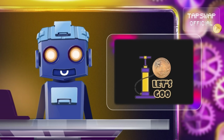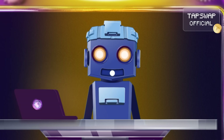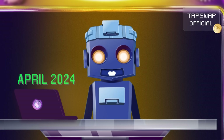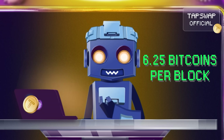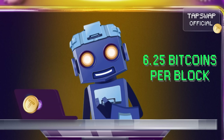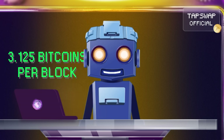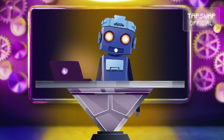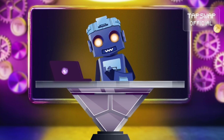A new block is mined every 10 minutes, and the network releases a fixed amount of bitcoins as a reward. Before the halving in April 2024, this reward was 6.25 bitcoins per block. After the halving, the reward is now 3.125 bitcoins. Halving occurs approximately every 4 years to create scarcity and maintain the value of bitcoin.